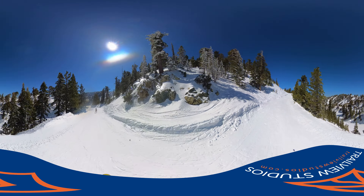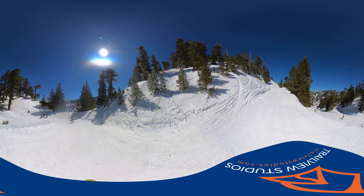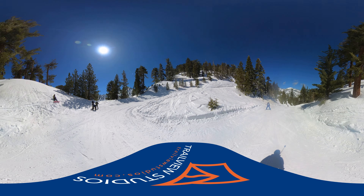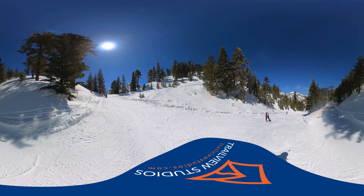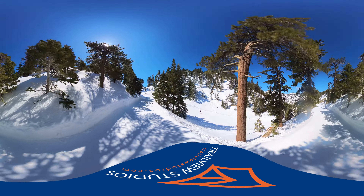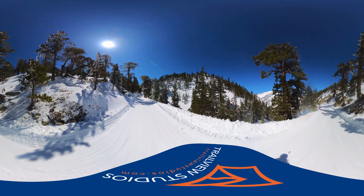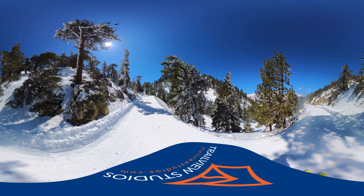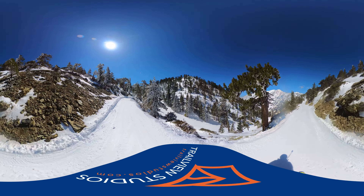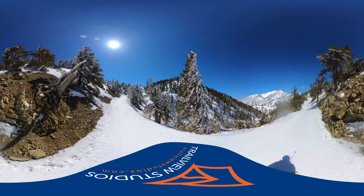Right here is the turnoff for Bonanza, which has already been filmed. So we're going to continue on this fire road, off to the right. This is the easiest way down from the top of Chair 3 — it's basically a clean circle the whole way. It's also the easiest way to get back to the lodge. And in the event that Chair 2 happens to be closed, you could actually take this run all the way to the bottom without having to hike at all.